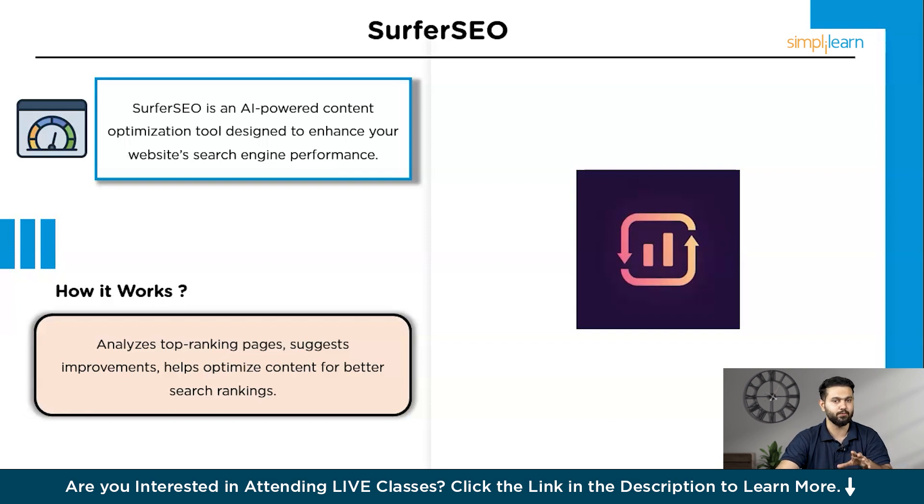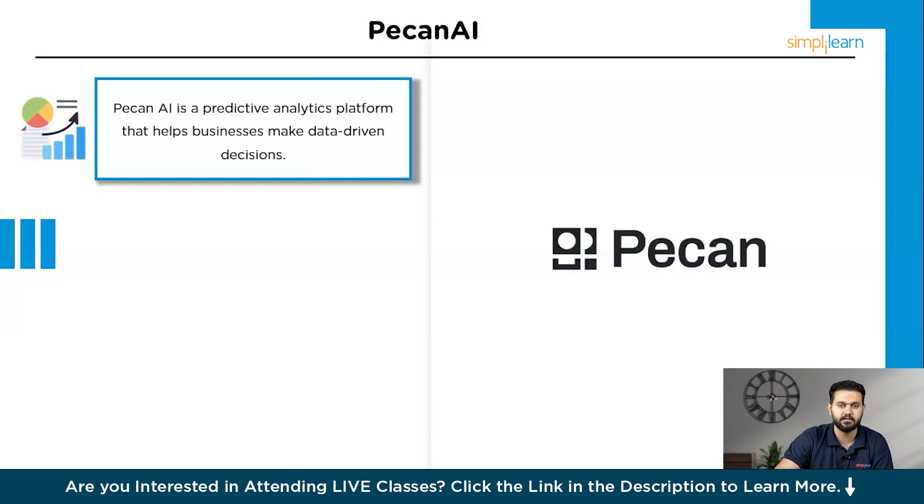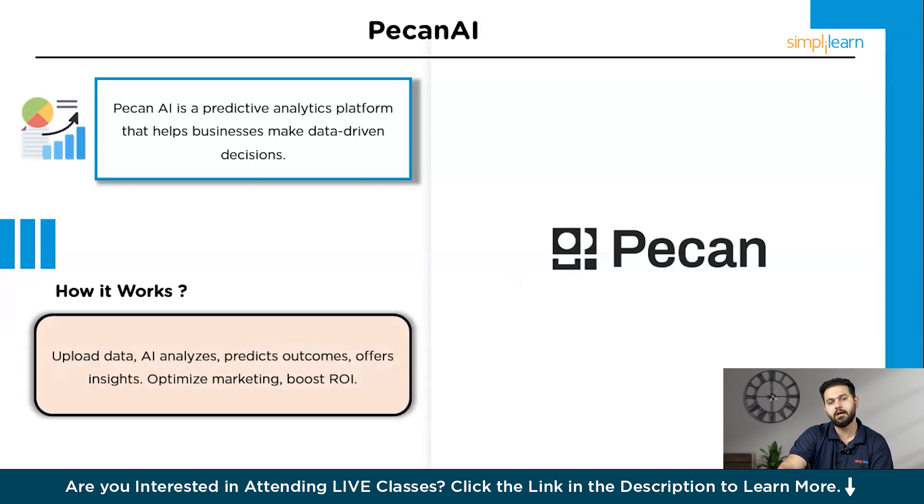Next, let's dive into a tool that leverages AI for advanced data analytics — Pecan AI. Pecan AI is a predictive data analytics platform that helps businesses make data-driven decisions. It's known for its ability to analyze historical data and forecast future trends, providing invaluable insights for marketers. You begin by uploading your data to the platform; Pecan AI's machine learning algorithms then analyze this data to identify patterns and trends. The tool generates predictive models that can forecast customer behavior, sales trends, and campaign performance, while also providing visualizations and actionable insights to help you optimize marketing strategies, allocate resources more efficiently, and improve ROI.